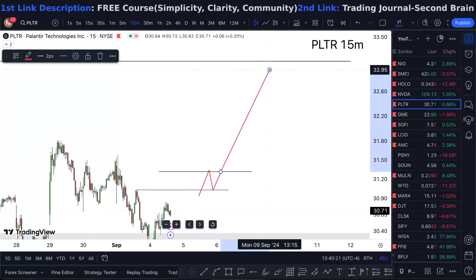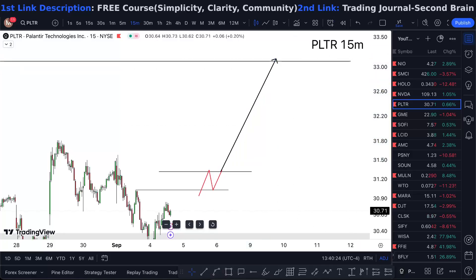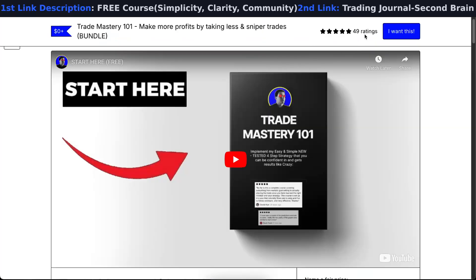If you want to learn the strategy that I'm using for free — I have no course to sell you — all reviews are five stars and it's 100% free. Check it out at the link in the description.